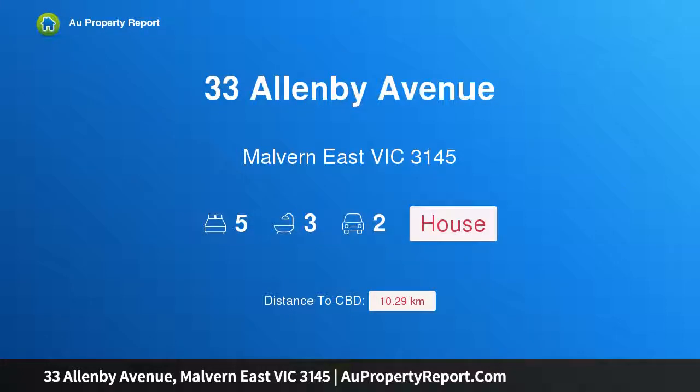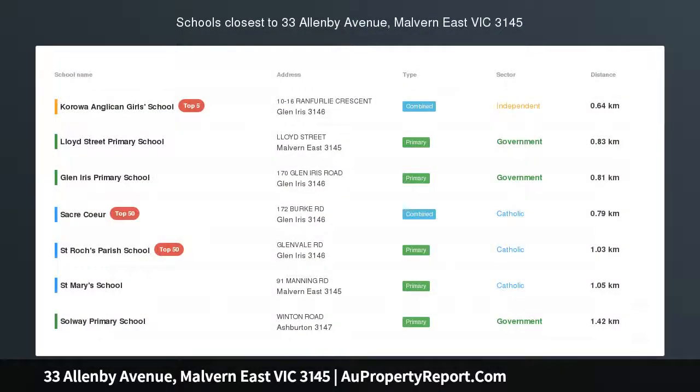I am glad to introduce Property 33 Allenby Avenue, Melbourne East Victoria, 3145.